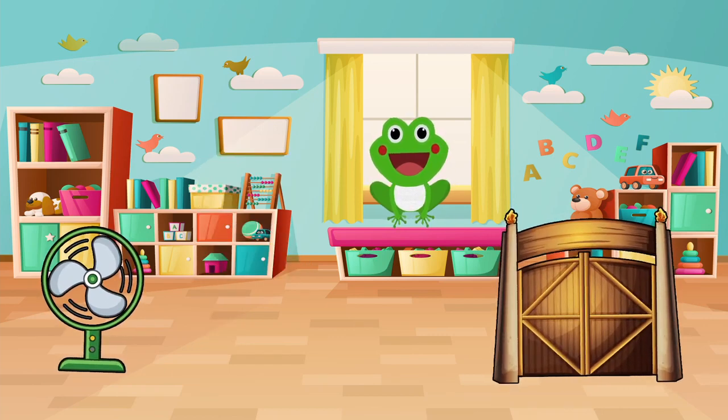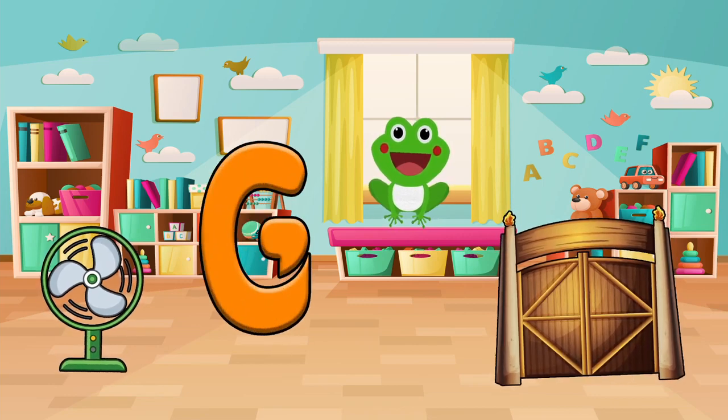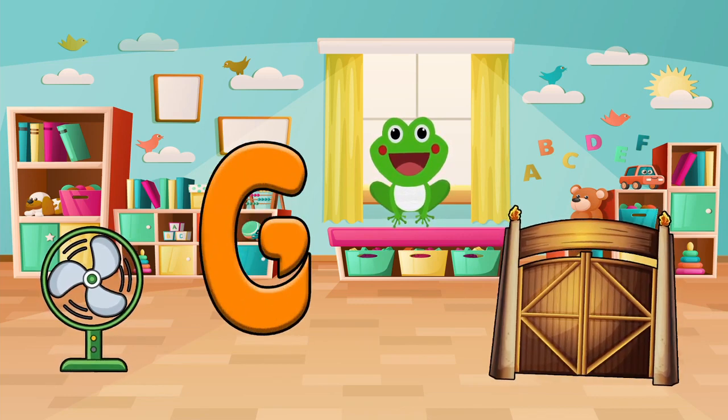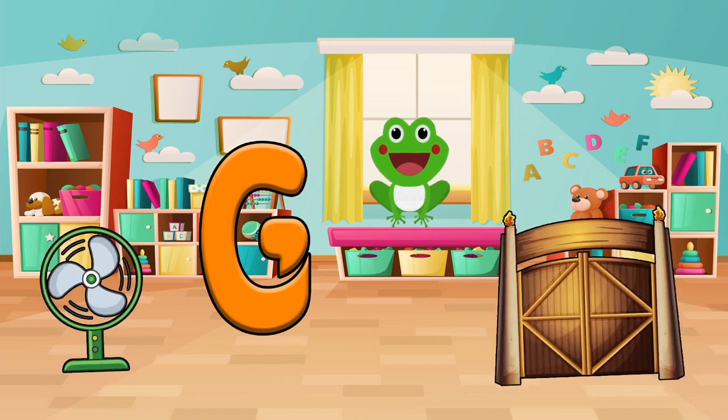Let's look and find things that start with the letter G. Do you see a goat? A gorilla? Or a gate? Let's pick one and say it out loud. Gate!